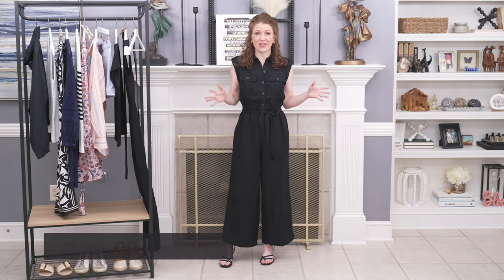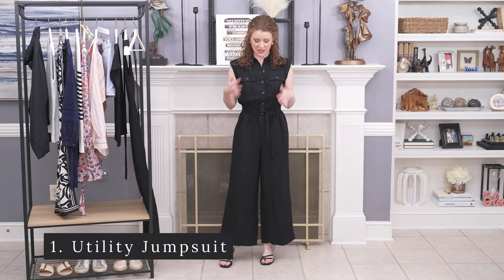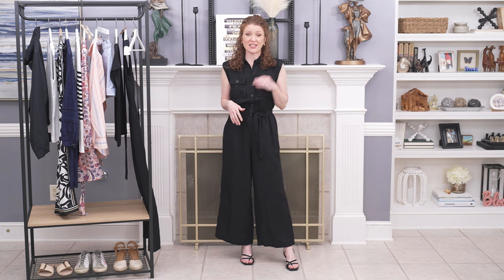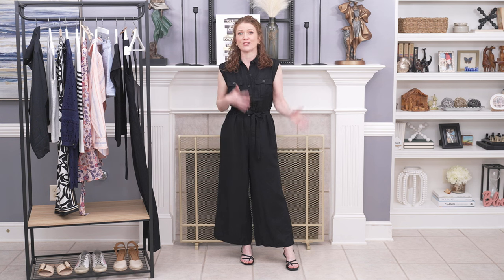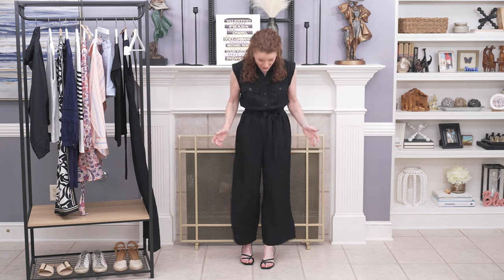So the first item I want to start with is this jumpsuit, because I love a good jumpsuit and I love utility jumpsuits. I have not found one that I fell in love with until this one. I did get this in a small petite. A lot of times when I get their petites in order to get the right length and fit, I have to go up a size from what I normally would wear. But this fits really well and it's really comfortable. I love the wide leg.